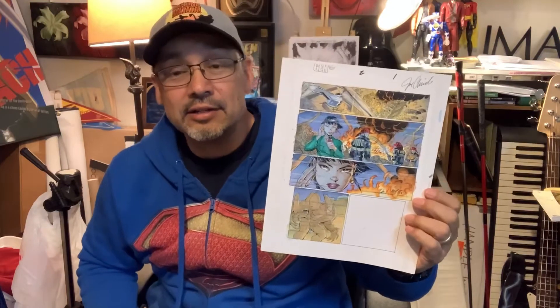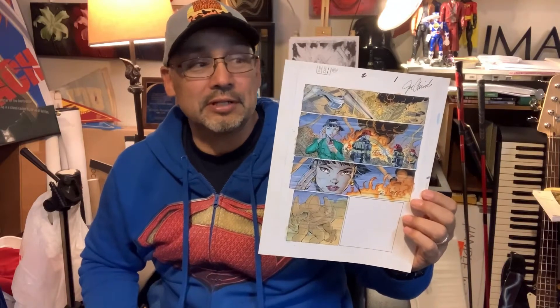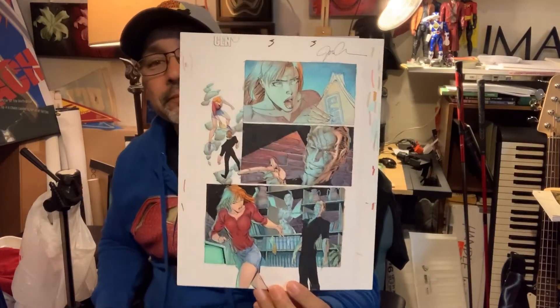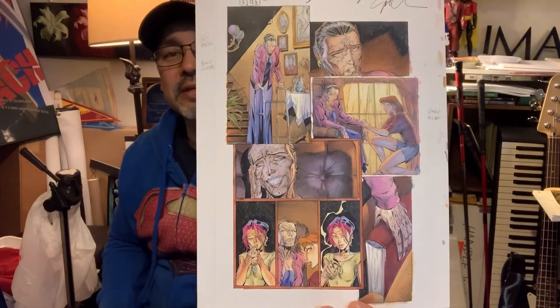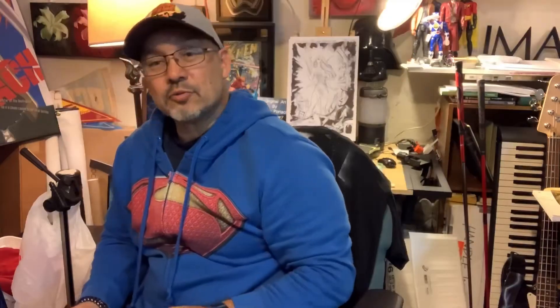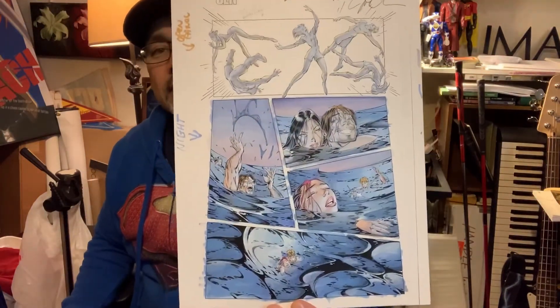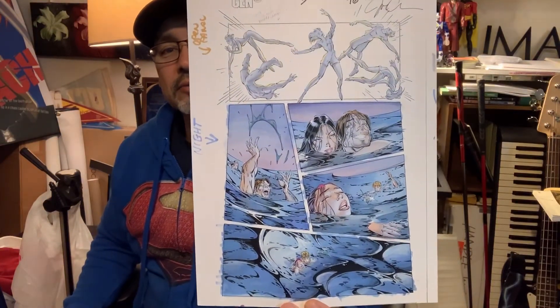This is the last color guide available for Gen 13 number two that I know of. Let's go through Gen 13 number three — got a couple pages left. Here's page three, a beautiful page; page seven, a nice piece; page ten; page fourteen, a nice shot; page fifteen, a nice little shot.